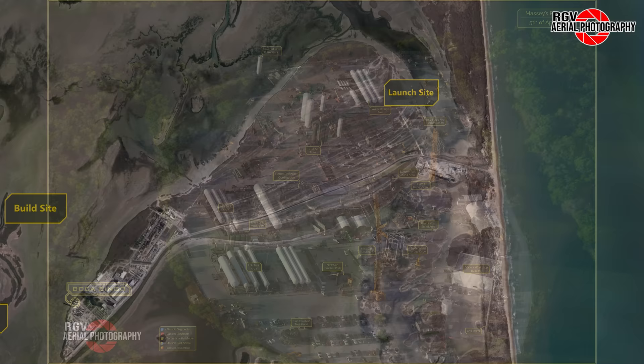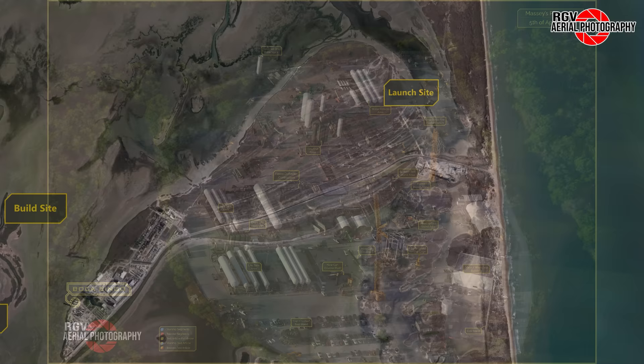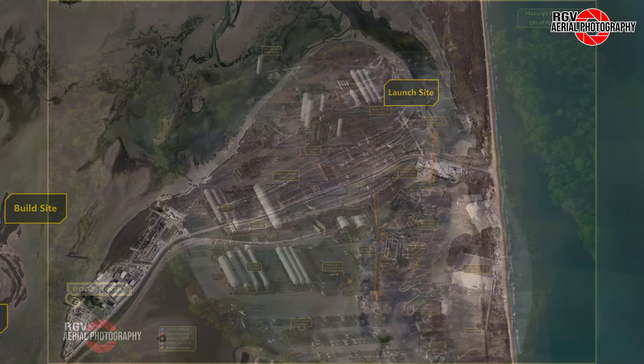We'll start here at Massey's, and later make our way east to the rest of what Elon Musk likes to call the Gateway to Mars. Before we dive in, let's take a quick look at a labelled map by Procky to get you oriented.